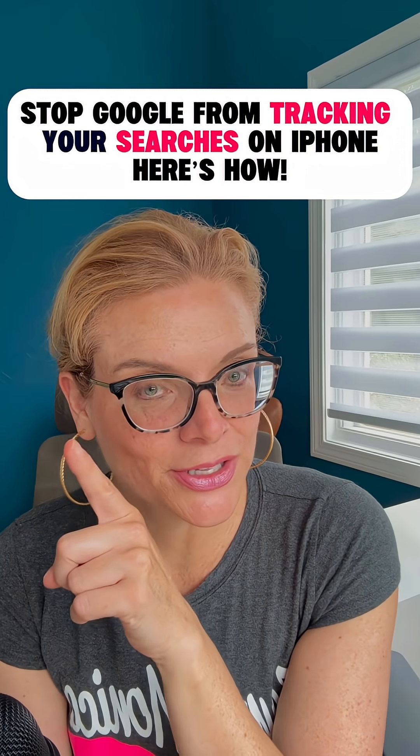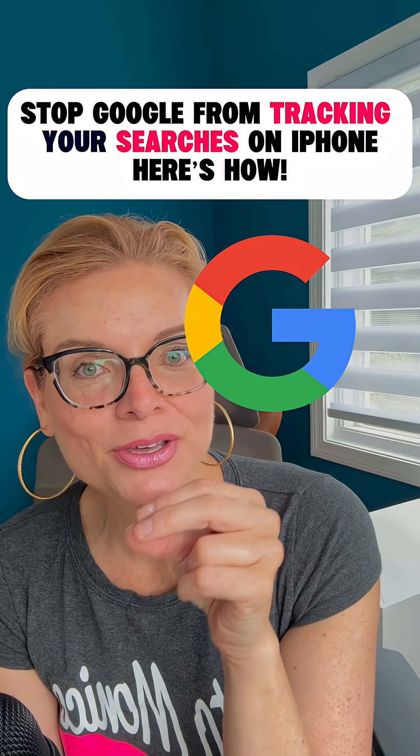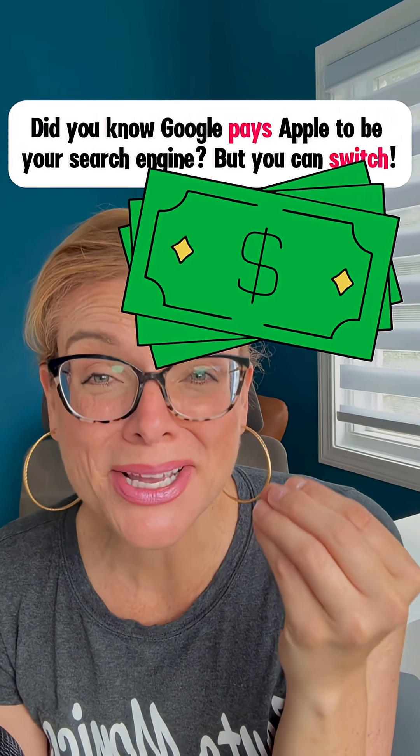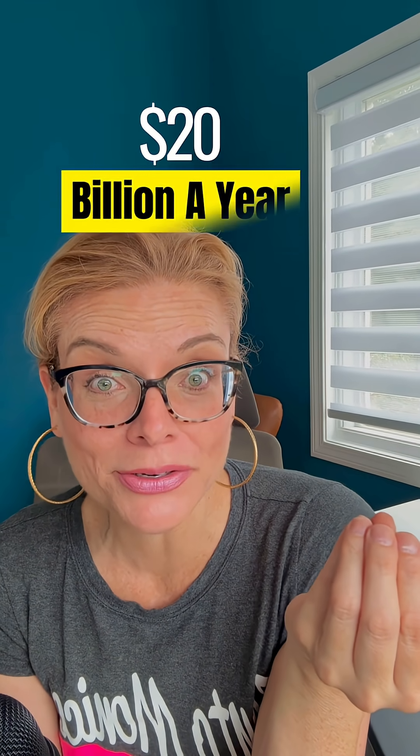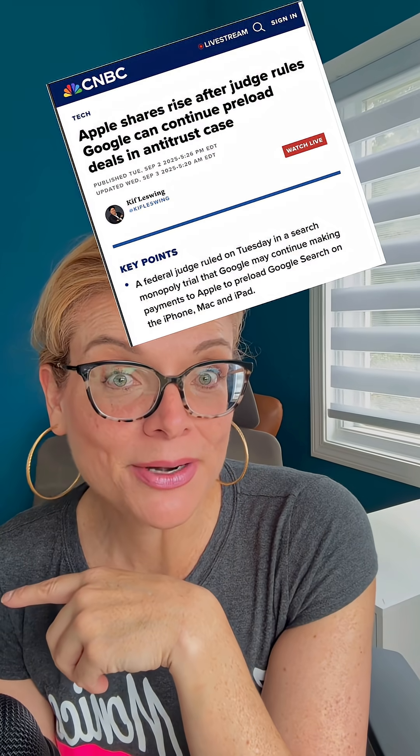A lot of folks think you're stuck using Google every time you search in Safari on your iPhone. That's because Google actually pays Apple billions of dollars to stay the default search engine — about $20 billion a year. There's actually a new story about it recently, but that's a topic for another video. It's really the major reason Google is everywhere on iPhones, but you're not locked in.